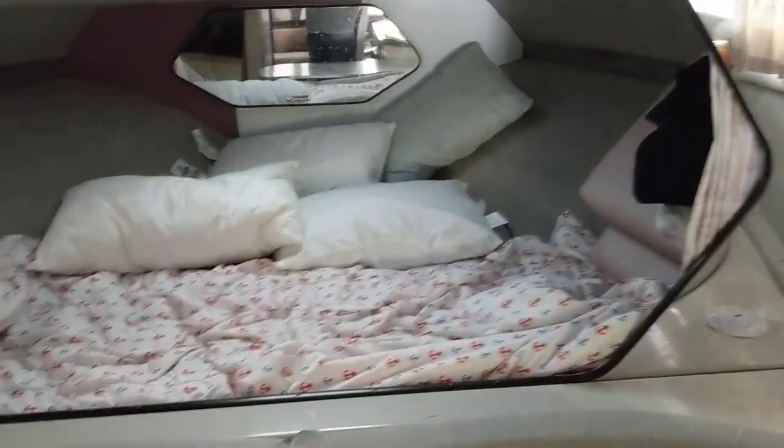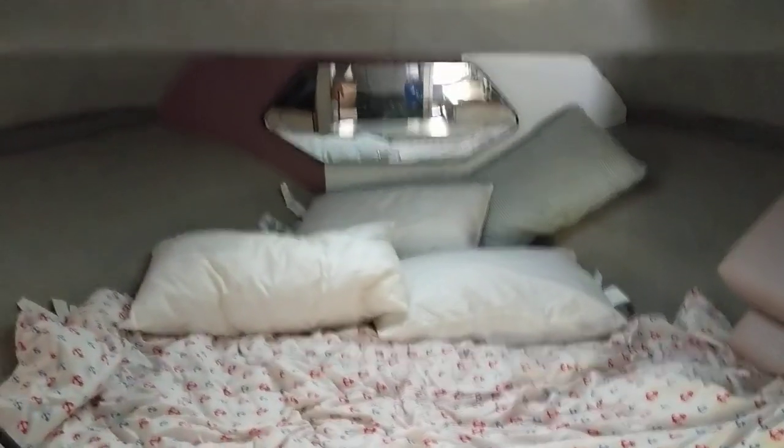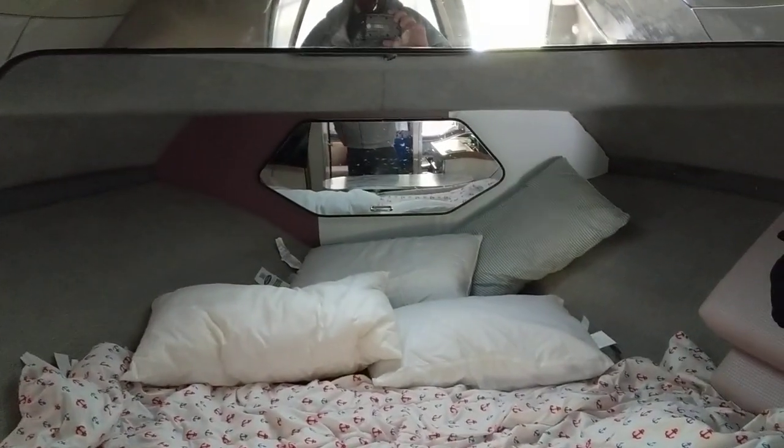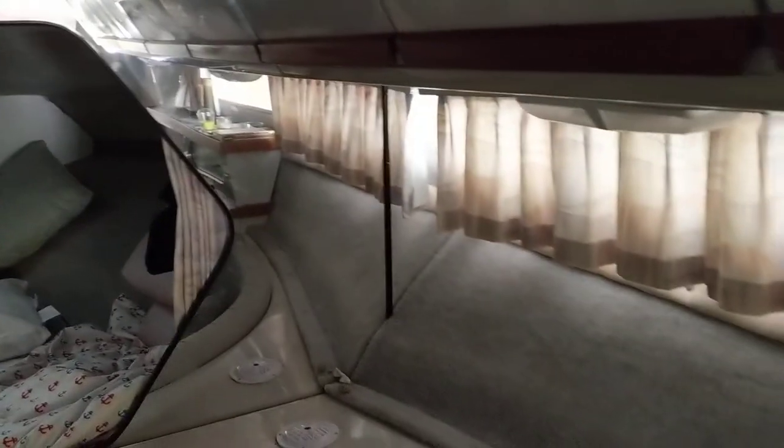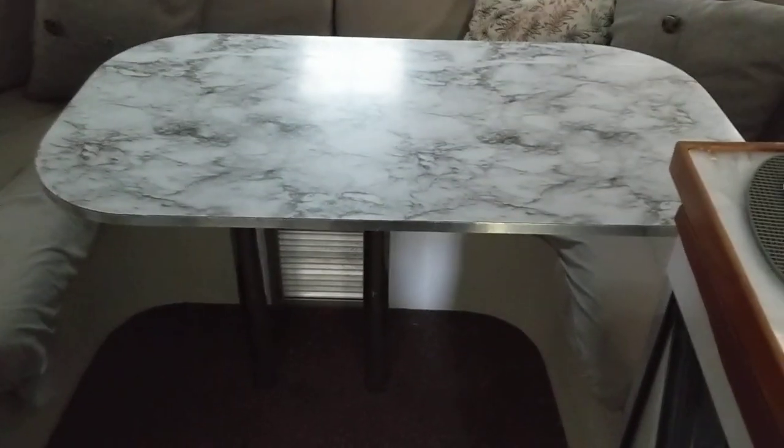This is the bed up in the v-berth. There is a little hatch up out to the world, and anchor storage up front. There are lots of mirrors that add a little depth and make the boat seem a bit bigger than it is. So you have one bed here, one bed here, and another bed here.